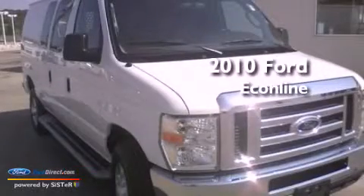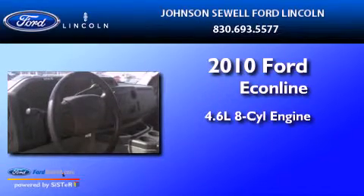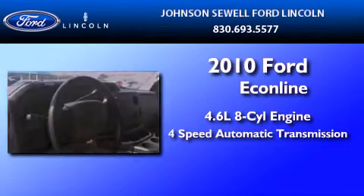This is a 2010 Ford EconoLine. It has a 4.6-liter 8-cylinder engine and a 4-speed automatic transmission.